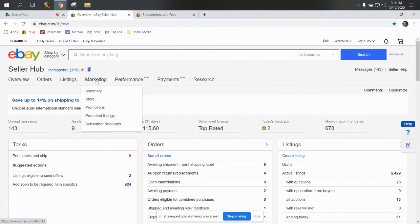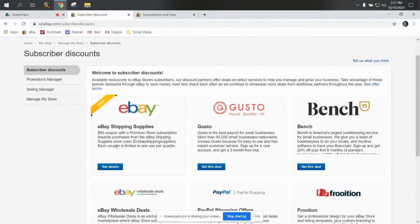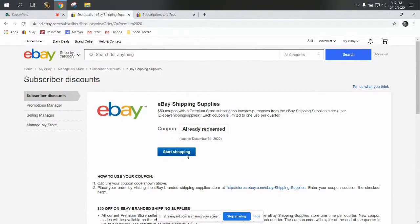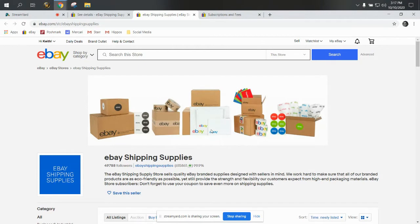Go to your marketing tab up here, hover over that, and go down to subscriber discounts. The first thing that's going to pop up on the left top right there: eBay shipping supplies. So you want to click 'see details.' You can see that we get $50 because we have a premium store, and you can also see that I've already redeemed mine. I try to use them on the first day of every quarter just so that I don't forget and lose out. But if you haven't used yours yet, you're going to have a coupon code in the box where mine says 'already redeemed.' You just want to click 'start shopping,' and it takes you directly to the eBay shipping supply store, which is where you can use them.